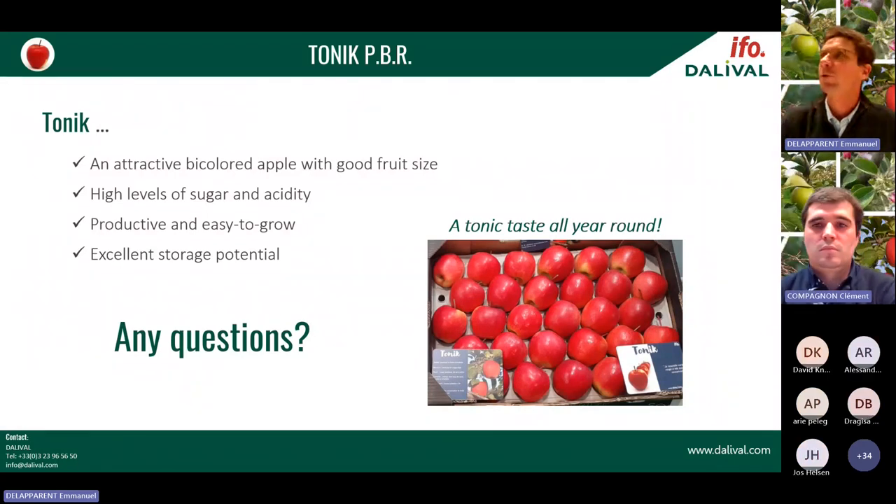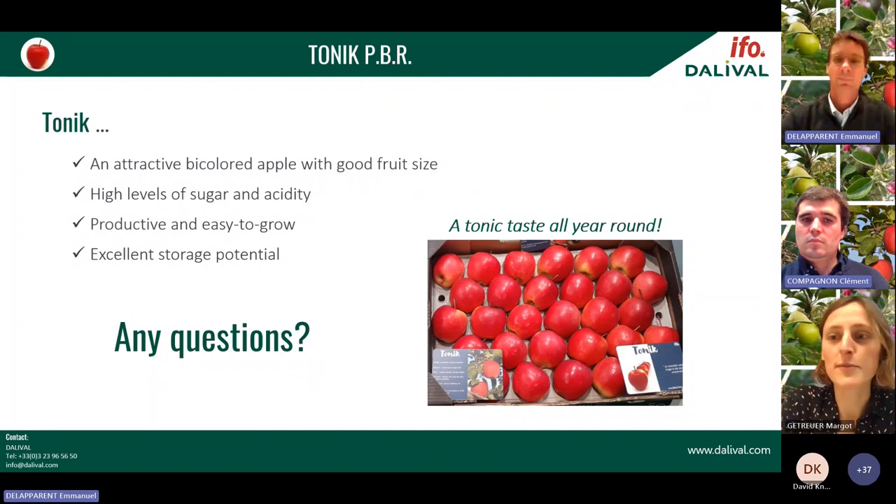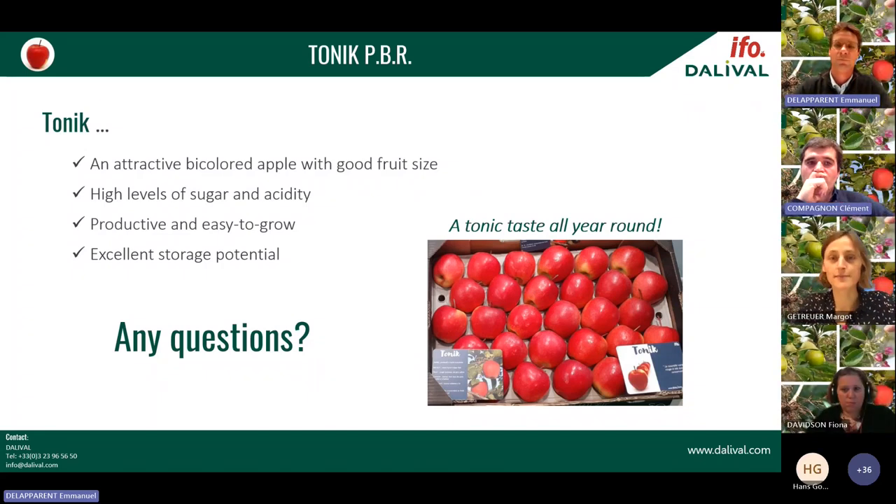There was a question during the video: how will Tonic perform in warm growing regions? From experience, Tonic is less well adapted to warm regions like the Mediterranean area because it will colour less well and there is a chance of excessive fruit size. We would recommend planting it in northern regions — northern France or above, at some altitude, and Germany — so let's say the middle of France and northward.